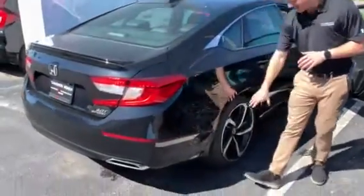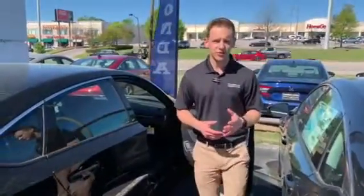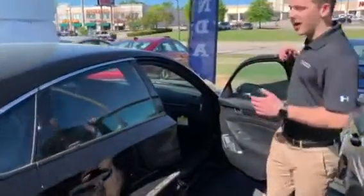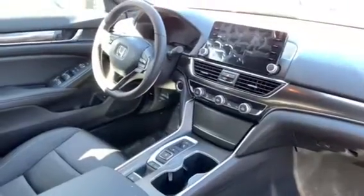The first feature is those 19-inch aluminum alloy wheels that are exclusive to the Sport package, giving you a nice distinguished look out on the road. You're also going to have the Honda Sensing Suite, which includes all your driver assist technology like adaptive cruise control and forward collision mitigation.